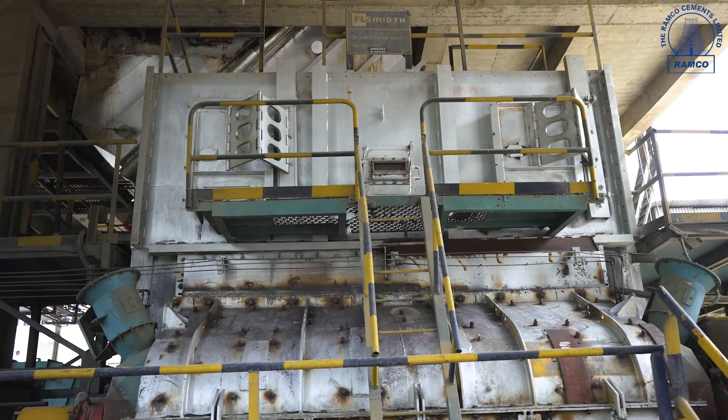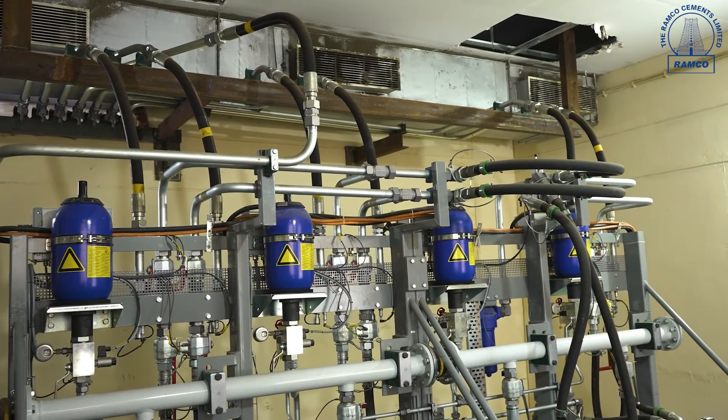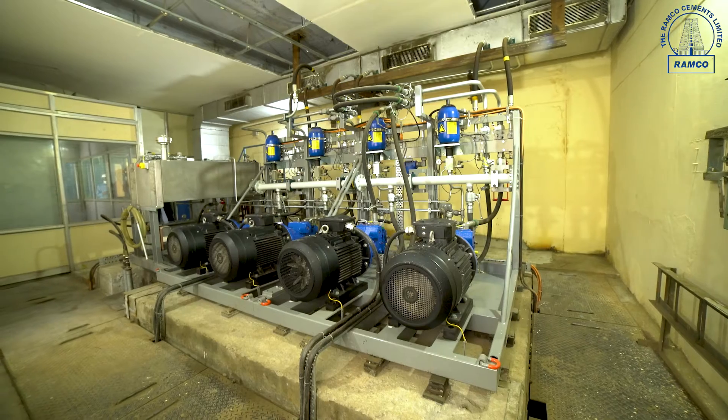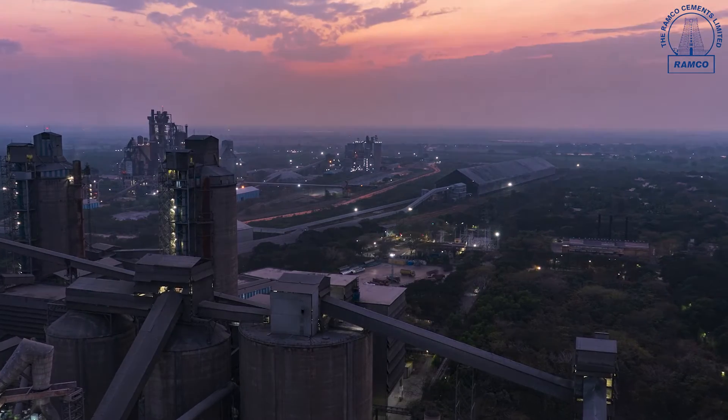The resulting clinker is rapidly cooled from 1,450 degrees Celsius to 120 degrees Celsius using a cooling system comprising five forced grate fans and one vent fan. The cooled clinker is then transferred and stored in clinker silos.